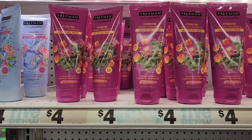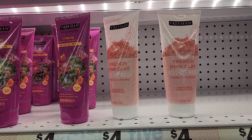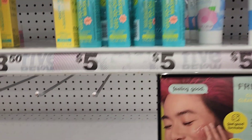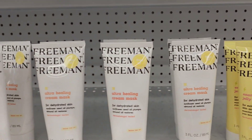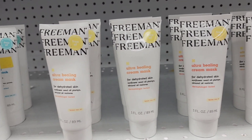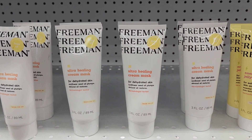On the bottom here they have the water lily and that cream mask as well for four dollars. They also have the French clay mask for four dollars. These on the bottom here are Freeman as well — all of those are Freeman — and these Freeman here are five dollars. So those masks are pretty pricey here.